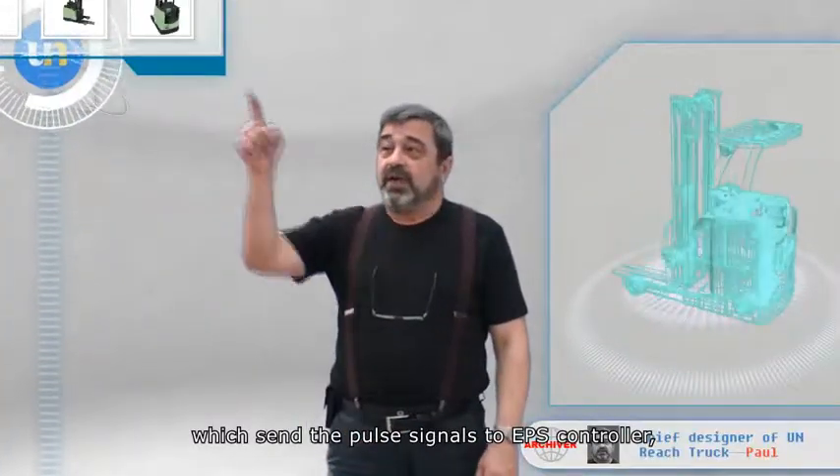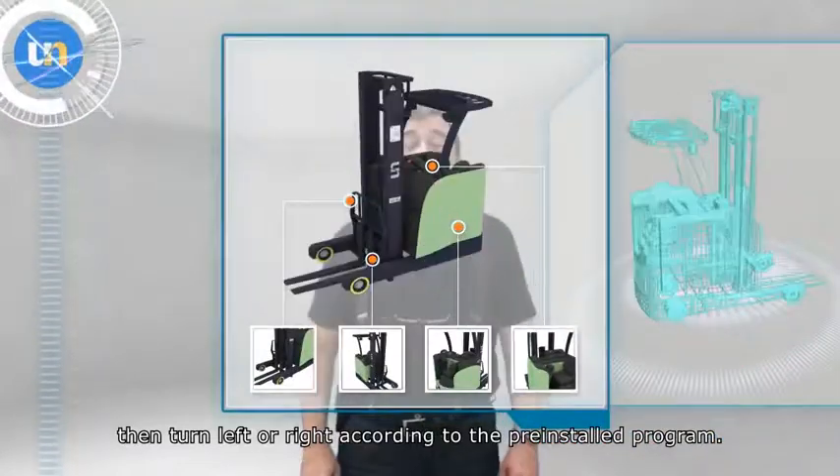The EPS controller then turns left or right according to the pre-installed program.